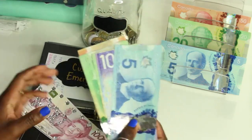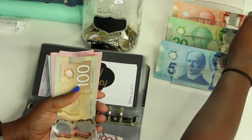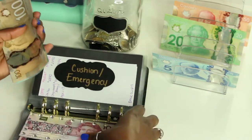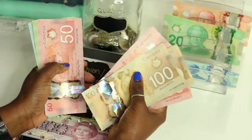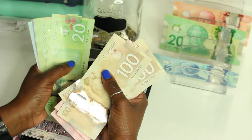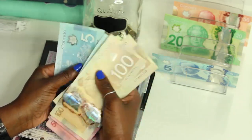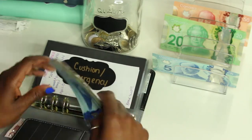So I'm giving it a fifty, a twenty, and a five. Counting it out — it has its one thousand dollar base and then seven hundred and forty additional dollars, so one thousand seven hundred and forty dollars total in the cushion slash emergency fund.